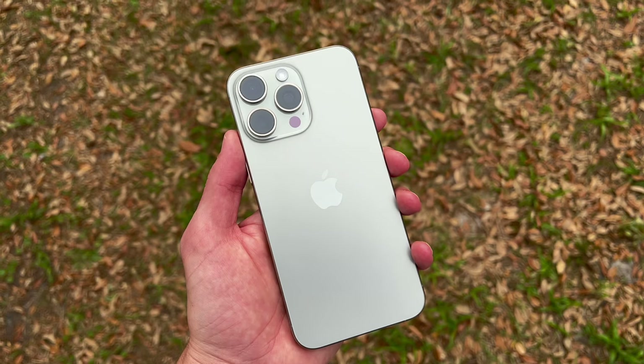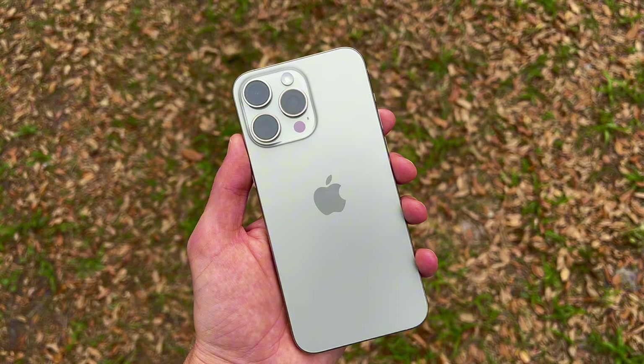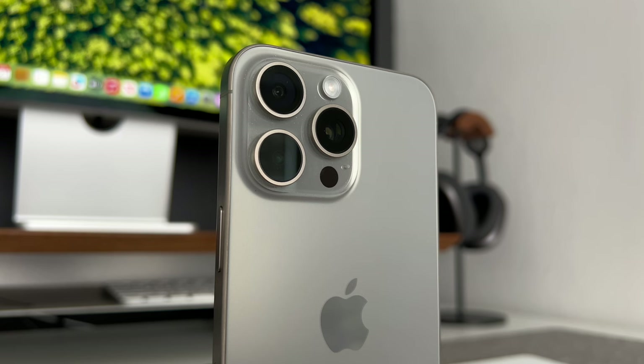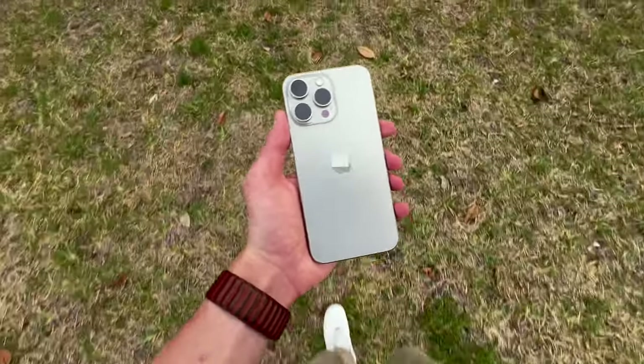Hey everyone, it's Andrew and welcome back to the channel. I've been using the 15 Pro Max every single day since it launched, and genuinely, I love this device. I've said this a few times on other videos, but this is the best iPhone experience that I've ever had. Every category of this device is top tier, and we're going to start with build quality.